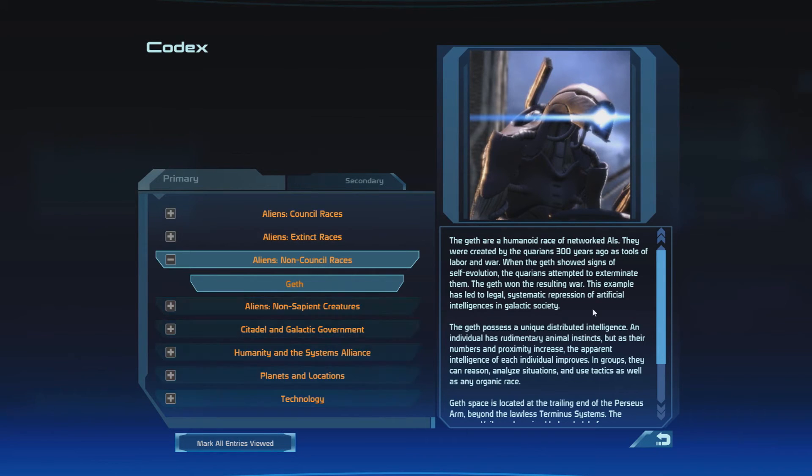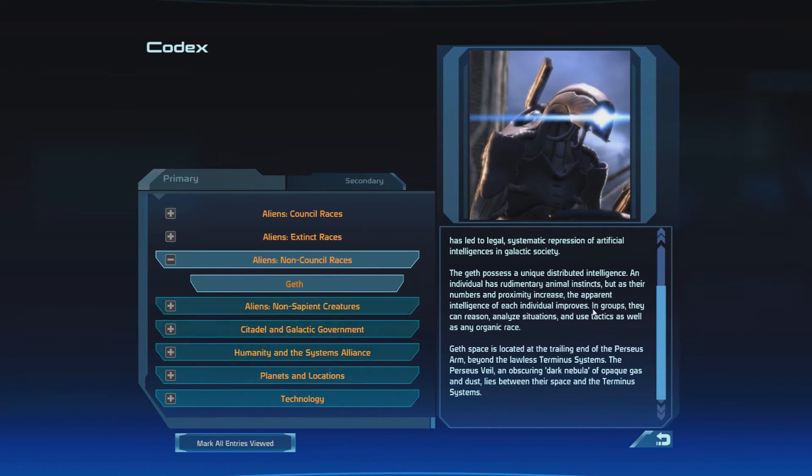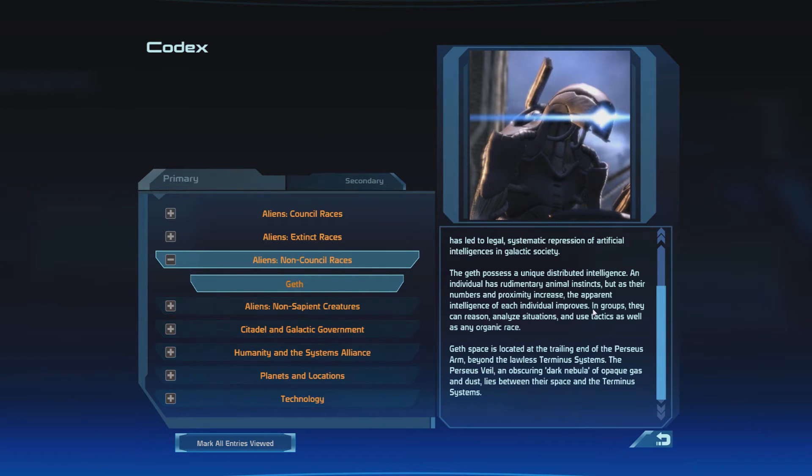The Geth are a humanoid race of networked AIs. They were created by the Quarians 300 years ago as tools of labor and war. When the Geth showed signs of self-evolution, the Quarians attempted to exterminate them — and the Geth won the resulting war. This example has led to legal, systematic repression of artificial intelligences in galactic society. The Geth possess a unique distributed intelligence: an individual has rudimentary animal instincts, but as their numbers and proximity increase, the apparent intelligence of each individual improves. In groups, they can reason, analyze situations, and use tactics as well as any organic race. Geth space is located at the trailing end of the Perseus arm, beyond the lawless Terminus systems. The Perseus Veil — an obscuring dark nebula of opaque gas and dust — lies between their space and the Terminus systems.